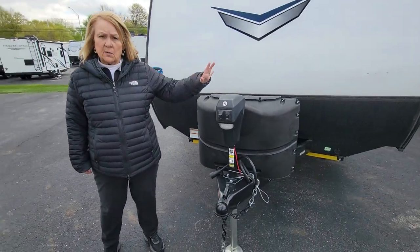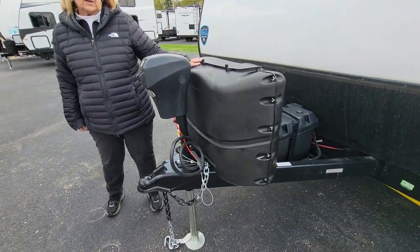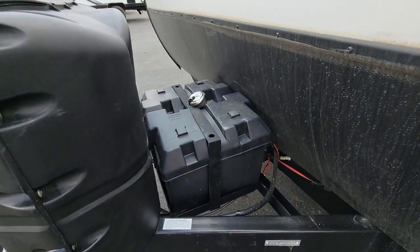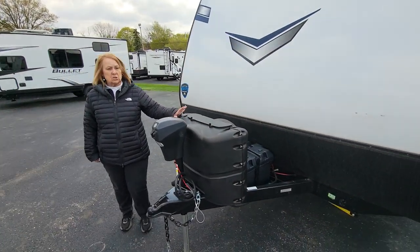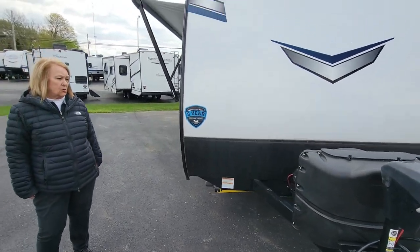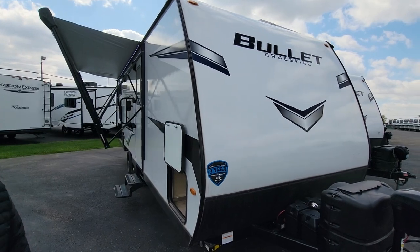It does come with a power tongue jack. It has two 20-pound propane tanks. It also has a battery shutoff. This comes with two lithium batteries, which helps you a bunch because it does have a 200-watt solar panel on it already — so that's something you would not have to purchase.